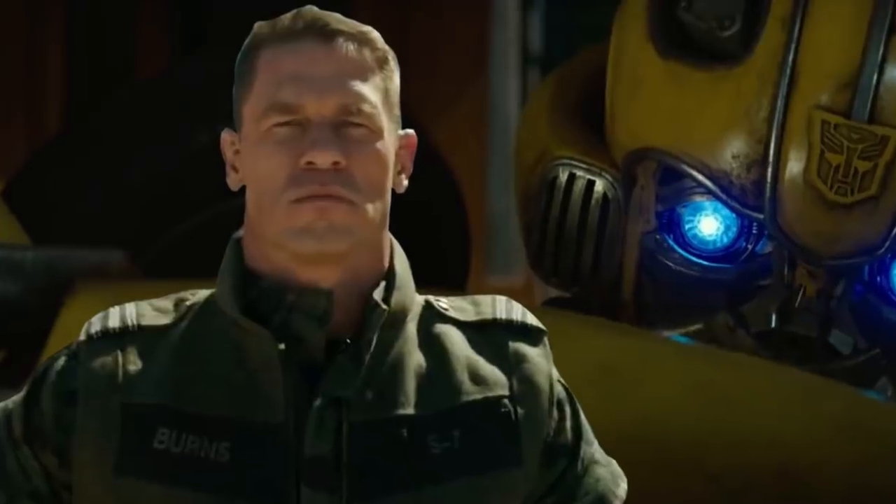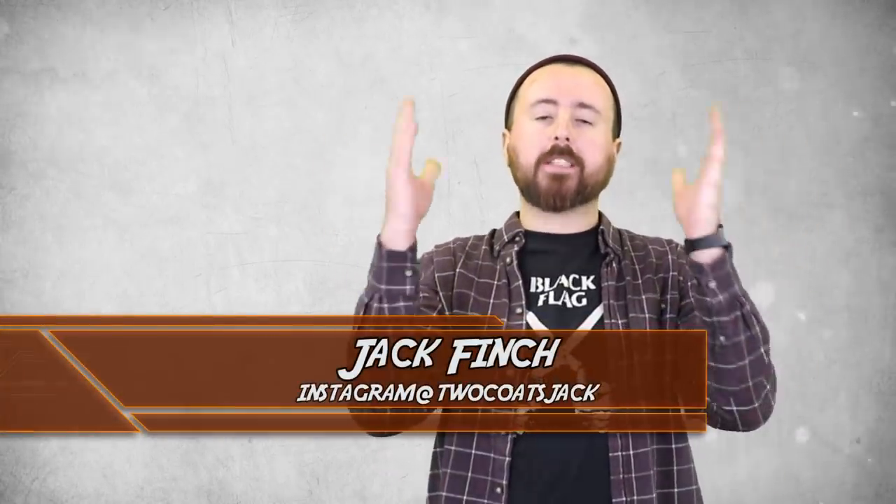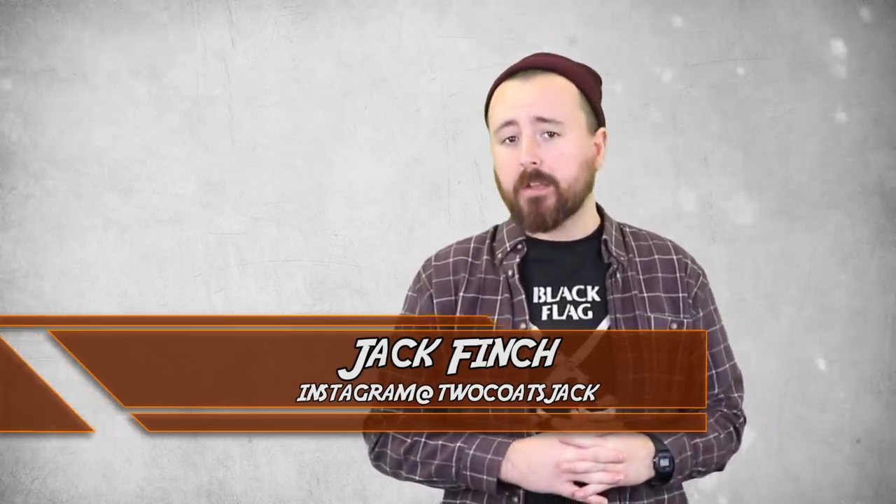You heard that correctly. We had the esteemed privilege to catch a one-day advanced screening of the sixth installment in the Transformers franchise, and being a film set in 1987, there's some gloriously nostalgic references that make for some Grade A Easter Eggs. I guess we better take a look. Welcome back to the nerdiest channel on YouTube, Top 10 Nerd. For one time only, I'll be your humble host Jack Finch, as we take a look at the Top 10 Bumblebee Easter Eggs.